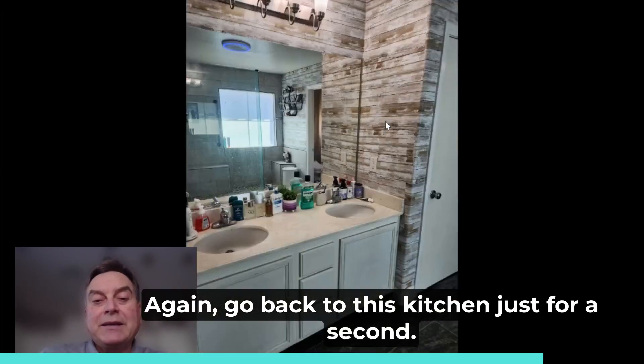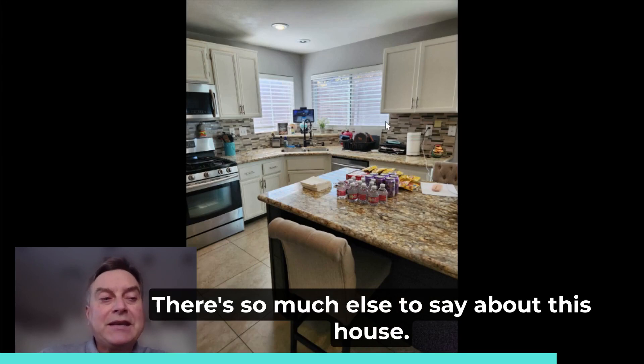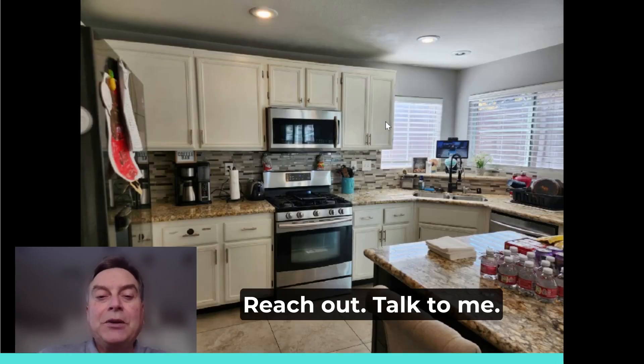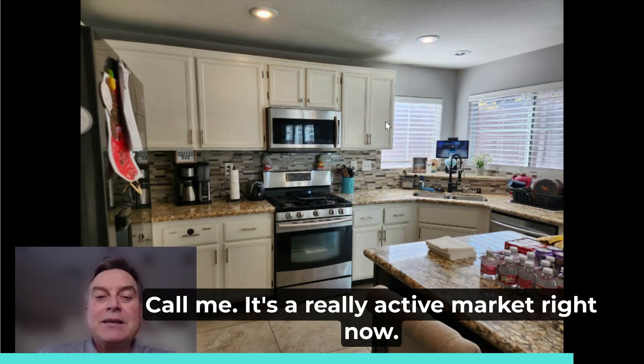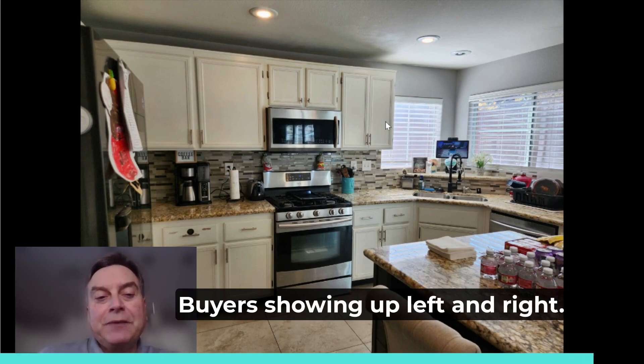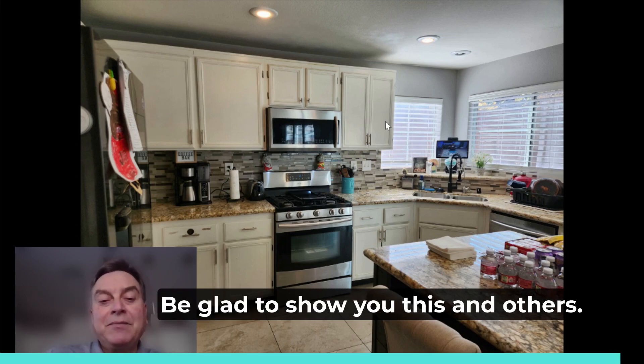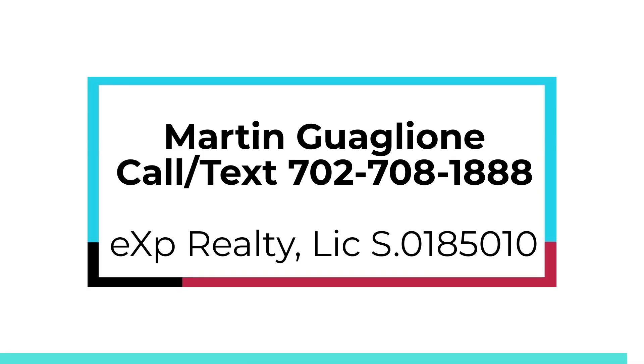That's it. Going back to this kitchen just for a second — there's so much else to say about this house. Reach out, talk to me, call me. It's a really active market right now. Early in 2023, all of a sudden buyers are showing up left and right. So call me soon: 702-708-1888. Thank you. Be glad to show you this and others. Bye.